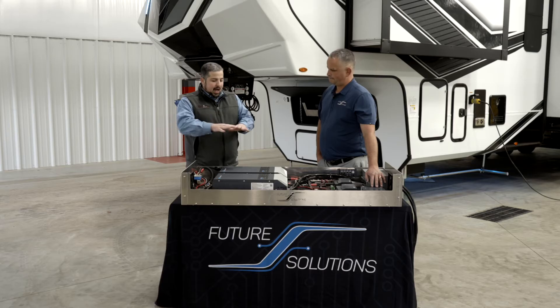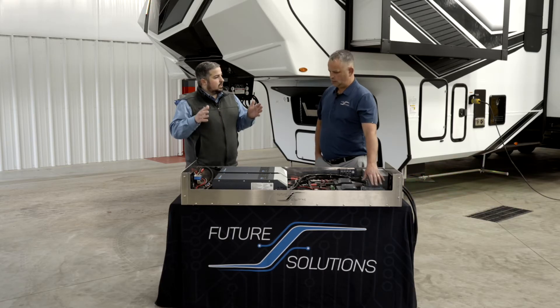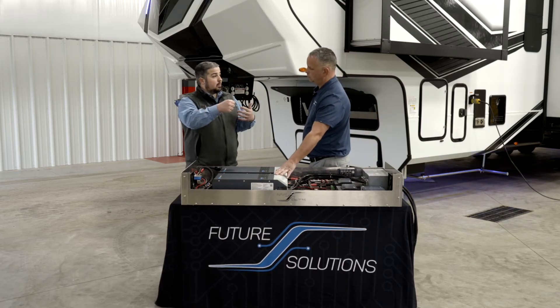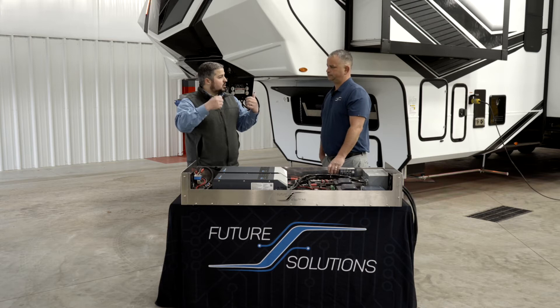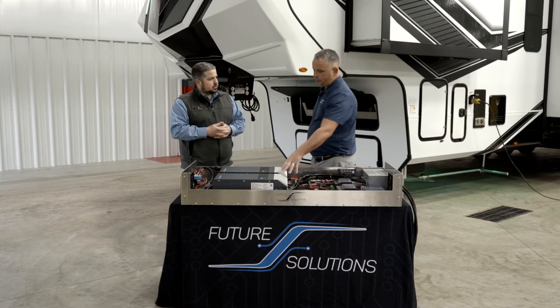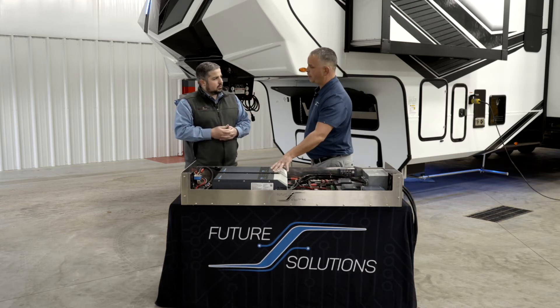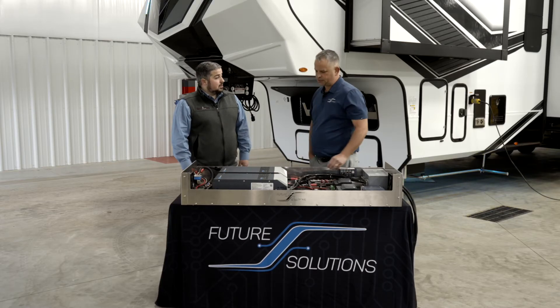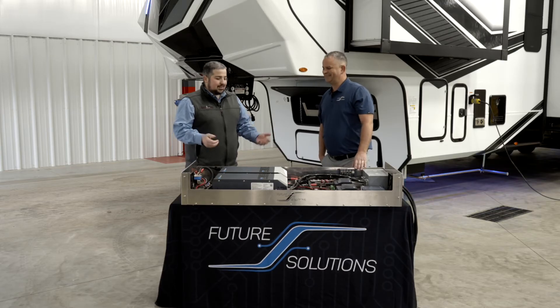If the batteries are completely dead, how long is it going to take to charge? Let's say you plug into shore power before a trip. If you're plugged into 50-amp shore power, both inverters have 150 amps of charging each, so you've got 300 total. You can charge those two batteries in three hours.